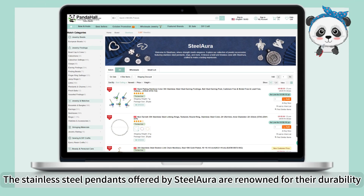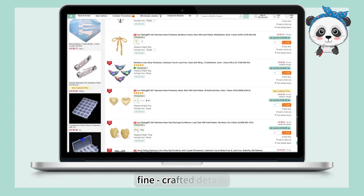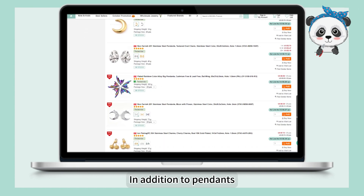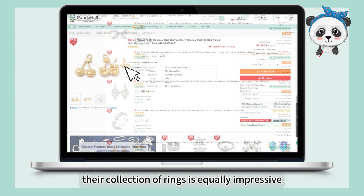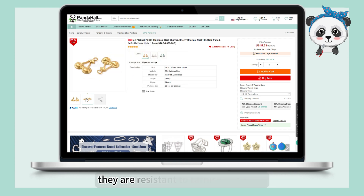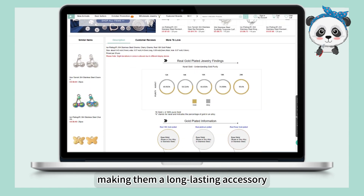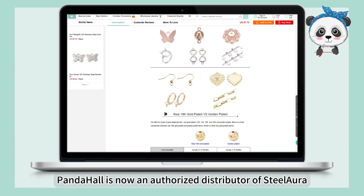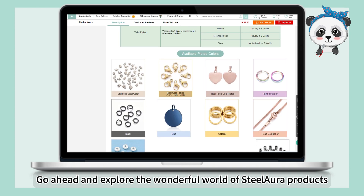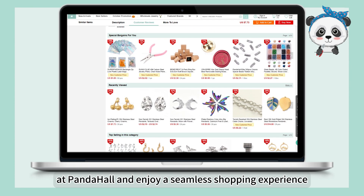The stainless steel pendants offered by Steeler are renowned for their durability, fine crafted details, and unique designs. In addition to pendants, their collection of rings is equally impressive, made from high-quality stainless steel. They are resistant to tarnish and wear, making them a long-lasting accessory. Panda Hall is now an authorized distributor of Steeler — go ahead and explore the wonderful world of Steeler products at Panda Hall and enjoy a seamless shopping experience.